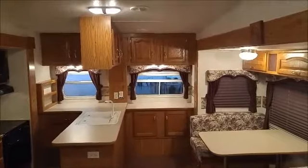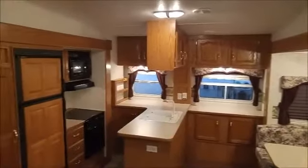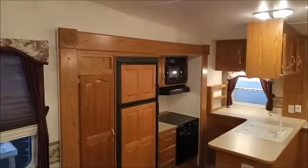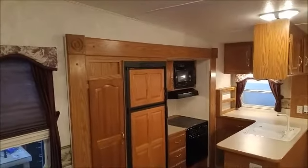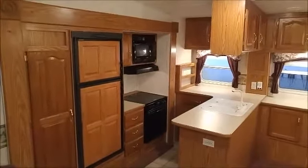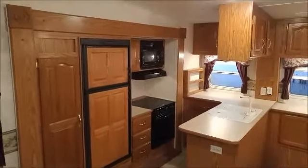Scanning around now to the back of the unit, over to the kitchen. With the two slides out, you can see the second slide makes for a nice island-type kitchen. Very roomy for a 32 foot unit.